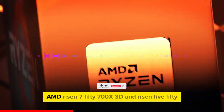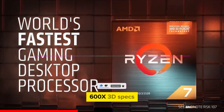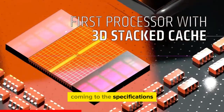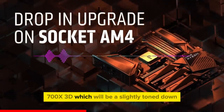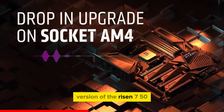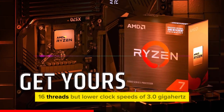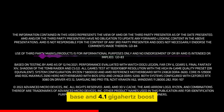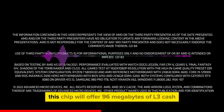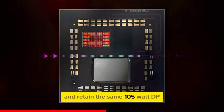Coming to the specifications, the AMD Ryzen 7 5700X 3D will be a slightly toned-down version of the Ryzen 7 5800X 3D, with the same 8 cores and 16 threads but lower clock speeds of 3.0 GHz base and 4.1 GHz boost. This chip will offer 96 MB of L3 cache and retain the same 105-watt TDP.